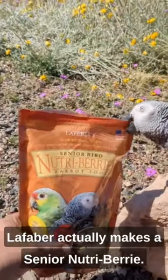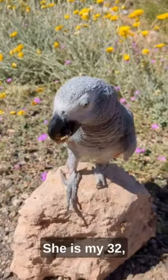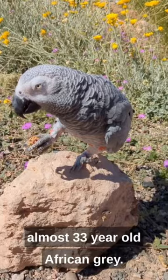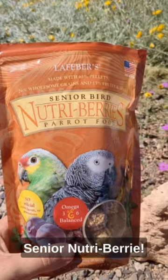Lafeber's actually makes a senior Nutriberry, and you can see Maureen's already excited. She is my 32, almost 33-year-old African gray. She is enjoying a senior Nutriberry.